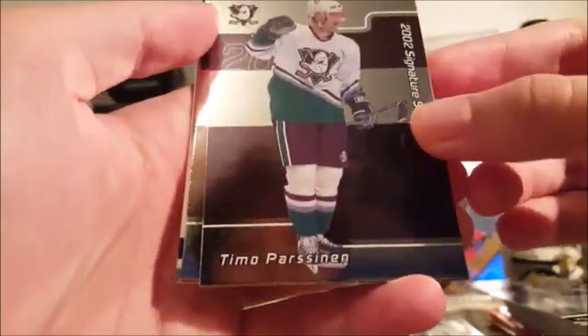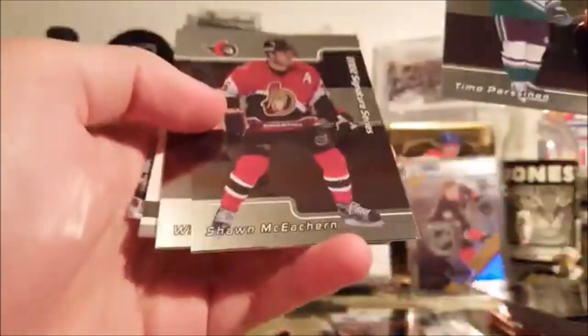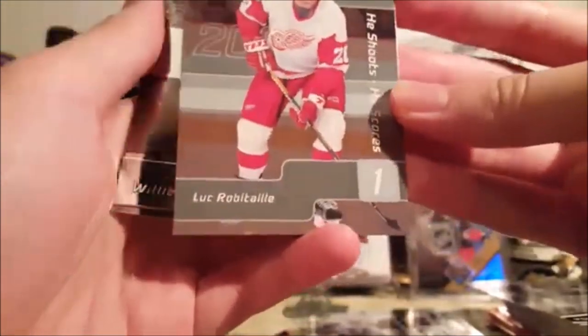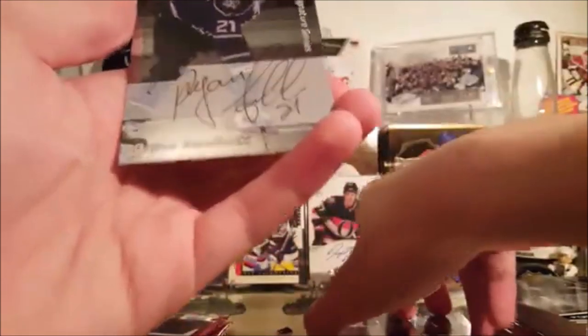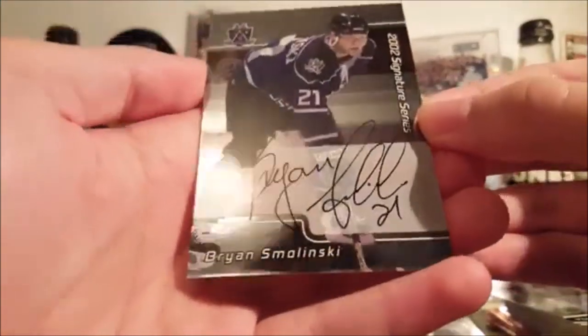Teemu — Parson — some of these names I do not recognize, they're a little before my time. Sean McEachran, Willie Mitchell. I was probably one year old when this stuff came out. Luke Robitaille, and a Brian Smolinski autograph — former LA King Brian Smolinski. It's okay.